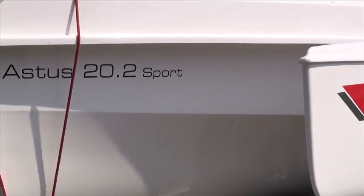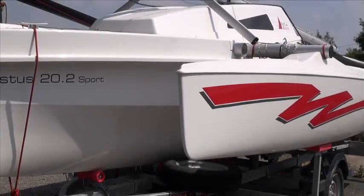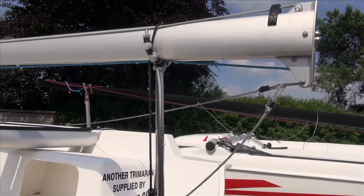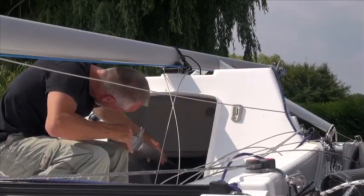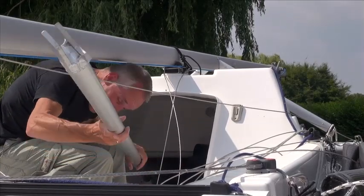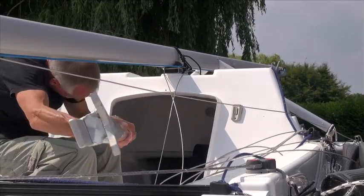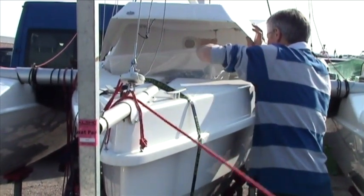The 20.2 S also has the spare wheel, the mast support bar for supporting the mast whilst you're driving along, and the mast stepping bar for lifting the mast into place — which is an absolute boon. I would certainly recommend anybody buying one of these new to have that. It also has an anchor kit and a compass, and lots of space underneath for storing bits and pieces.